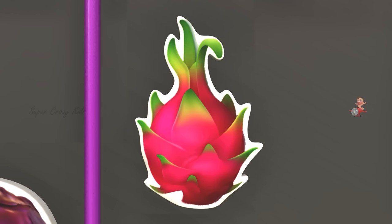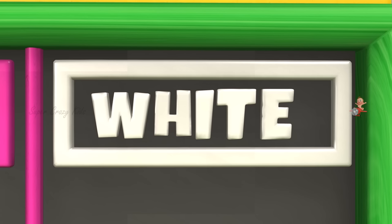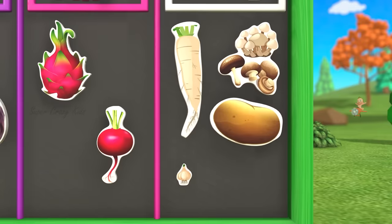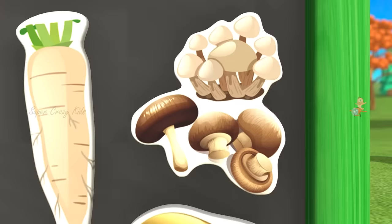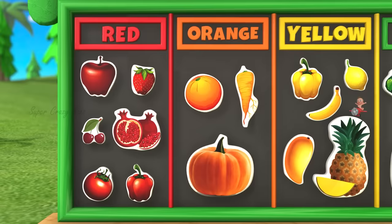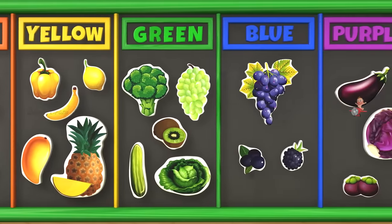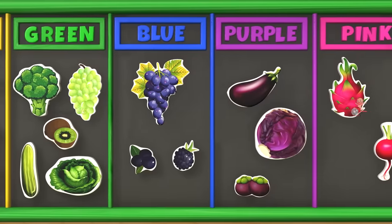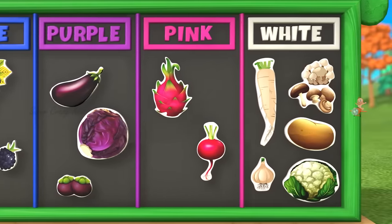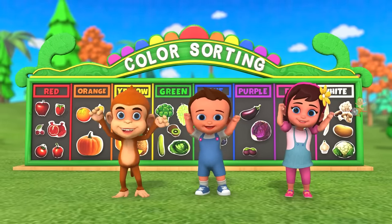Dragon fruit. Beet root. White color. Radish. Mushroom. Potato. Garlic. Cauliflower. Oh wow, that is awesome. See you guys next with new exciting things.